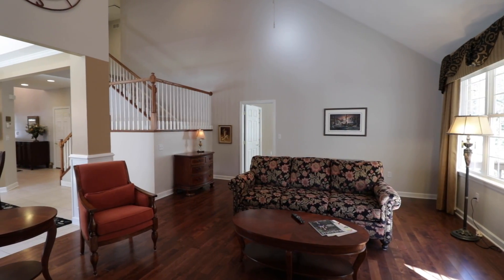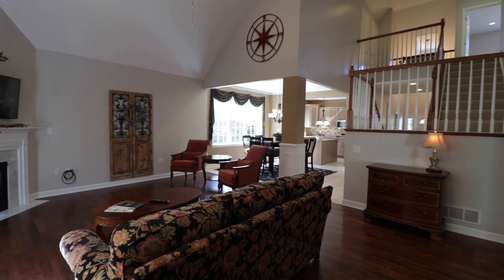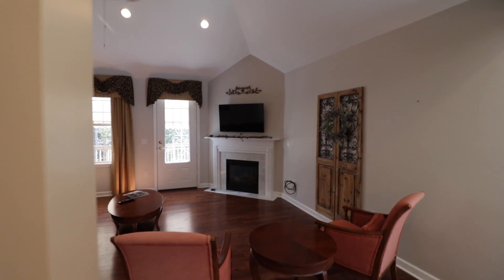Moving on, you'll find the spacious great room, marked by a dramatic lofted ceiling, corner fireplace, and large windows overlooking the rear yard.